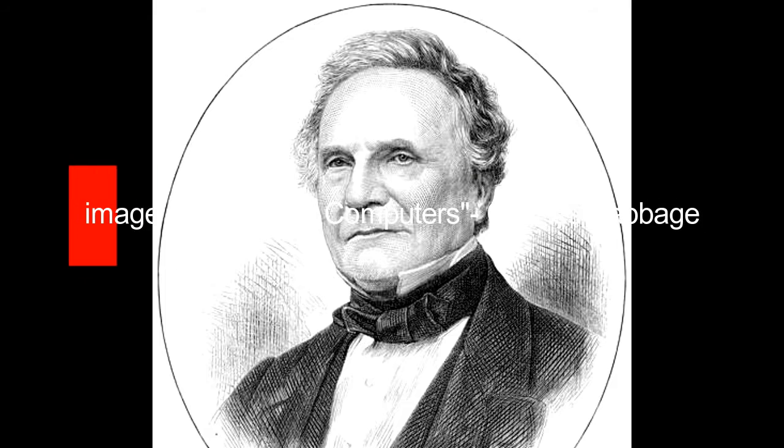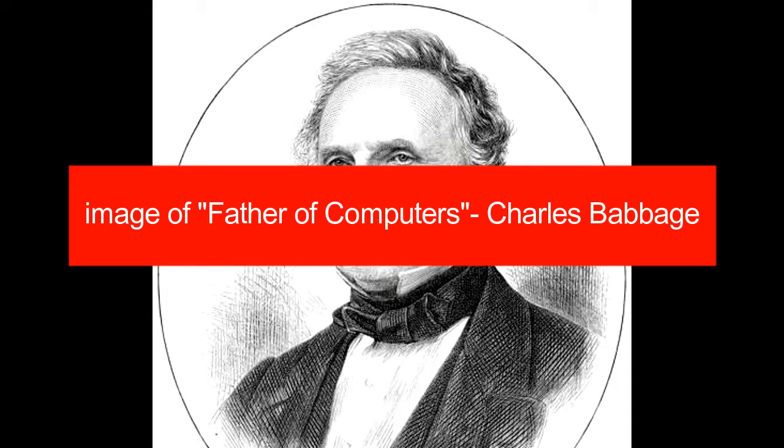Which can be considered as the forefathers of today's computers. Talking about the history and evolution of computers will be incomplete without the mention of Charles Babbage, who is considered the father of computers. He was making a steam-driven calculating machine the size of a room, way back in 1822, which he called the Difference Engine.